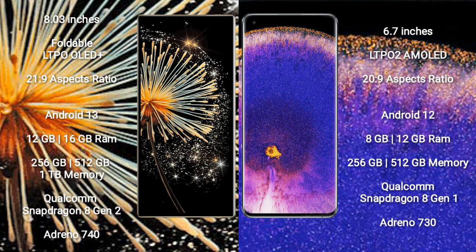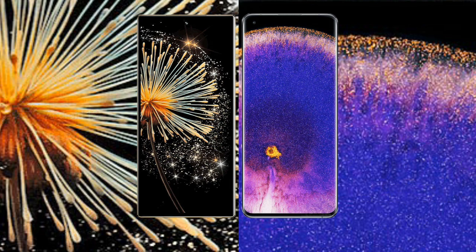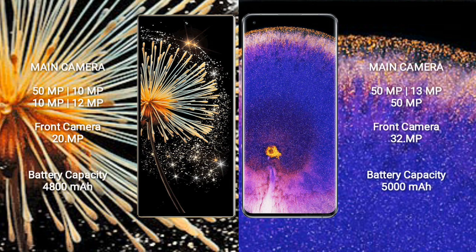Xiaomi Mi X Fold 3 comes with 12GB and 16GB RAM, with 256GB and 512GB internal storage options, powered by a Qualcomm Snapdragon 8 Gen 2 processor and Adreno 740 GPU. Oppo Find X5 Pro comes with 8GB and 12GB RAM, powered by a Qualcomm Snapdragon 8 Gen 1 processor and Adreno 710 GPU.